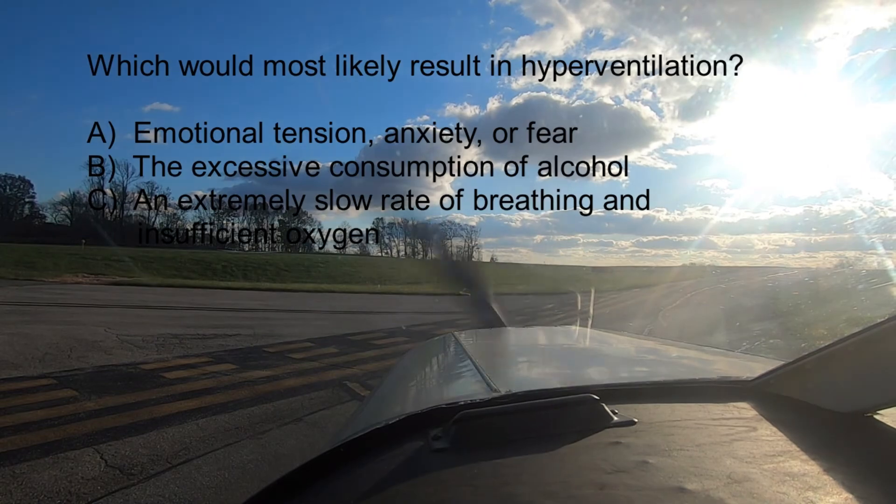When pilots encounter an unexpected stressful situation, they may subconsciously increase their breathing rate. Also, if flying at a higher altitude, a pilot may have a tendency to breathe more rapidly than normal. These are two things which can result in hyperventilation.